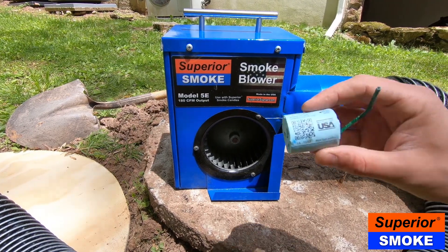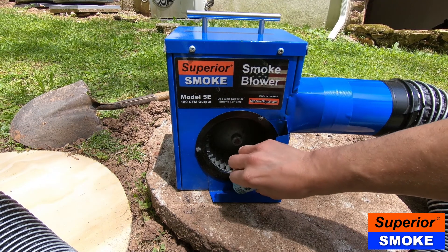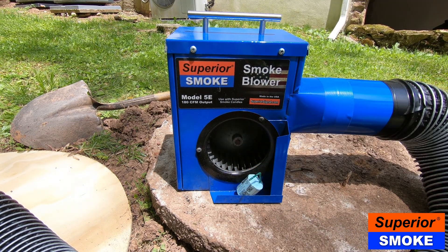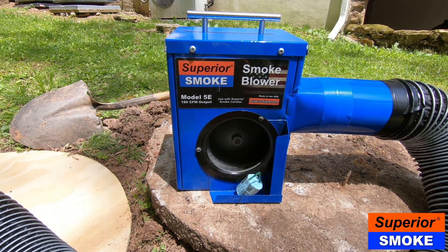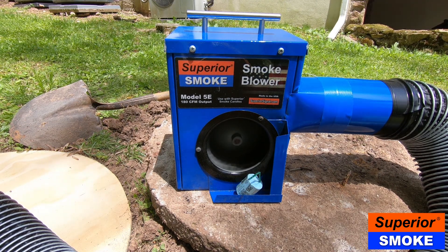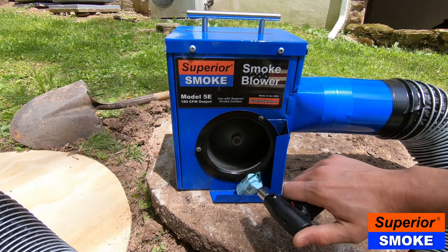Take a smoke candle and locate the indent on the side of the candle. Place the candle in the tray with the indent oriented upwards towards the blower intake. Keep in mind that smoke may initially issue from the top of the candle and then from the indent. Turn on the blower and wait for about a minute to allow a draft to be established. Finally, light the candle.